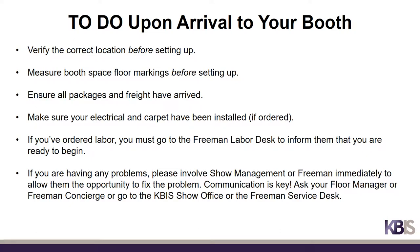Here are some handy actions to take when you arrive at your booth space. Verify the correct location and measure the booth space floor markings before starting to set up. Ensure all packages and freight have arrived at your booth space. If ordered from Freeman, make sure your electrical and carpet have been installed. If you've ordered labor, you must go to the Freeman labor desk to inform them that you are ready to begin. If you are having any problems, please involve show management or Freeman immediately. Communication is key — ask your floor manager, Freeman concierge, or go to the KBiz show office or the Freeman service desk if you need assistance.